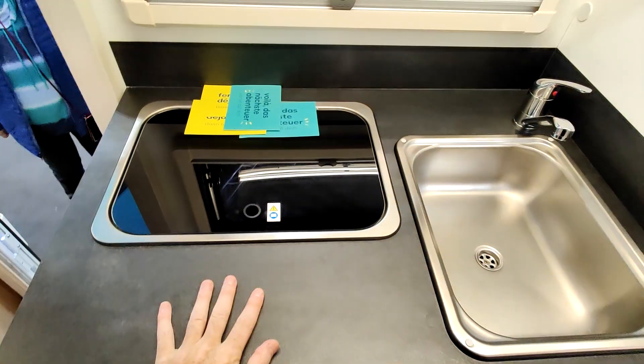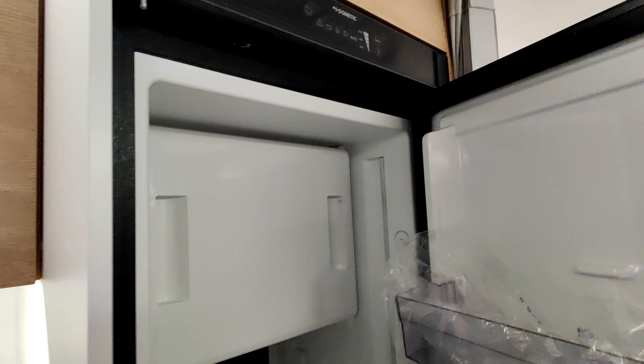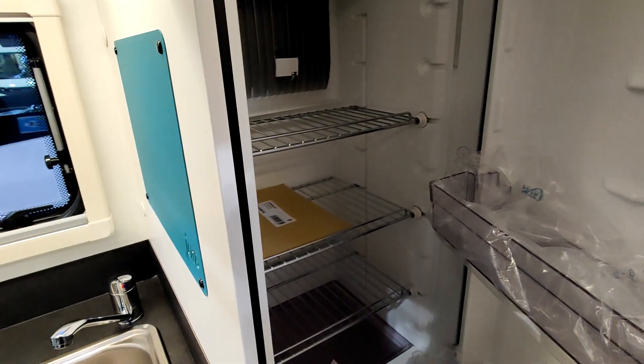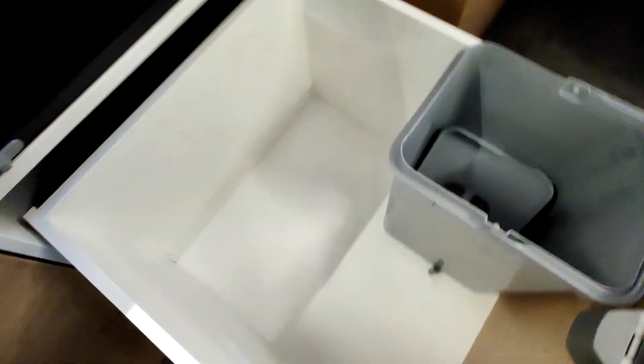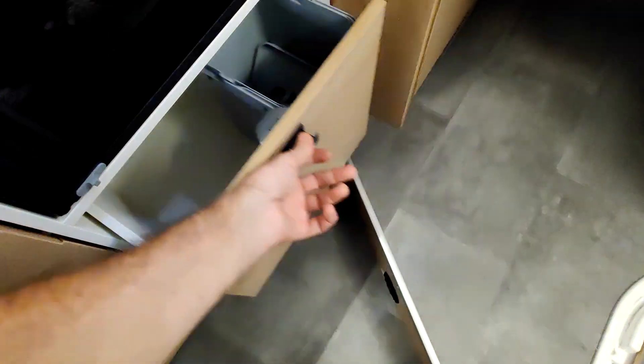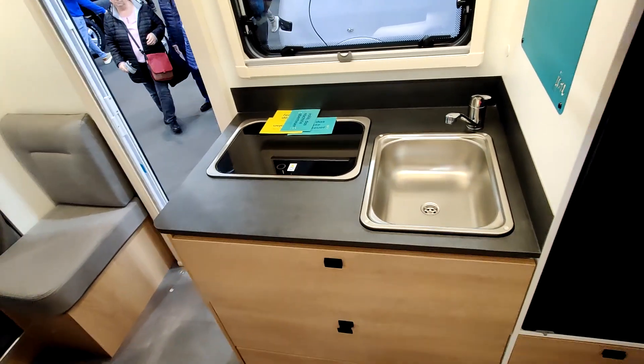La cuisine, tout simple, avec ici un petit espace derrière pour ranger deux-trois bricoles. Pour terminer sur la cuisine, un grand réfrigérateur Dometic Slim, et en dessous il y a du rangement. Une poubelle aussi, et là il y a un petit espace — je sais pas si c'est un raté ou quoi. L'espace cuisine est sympa.